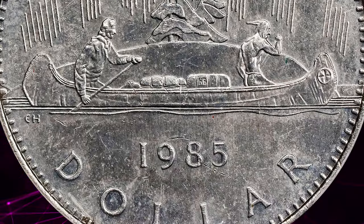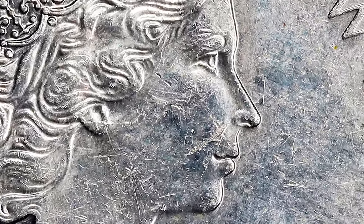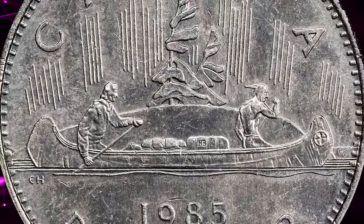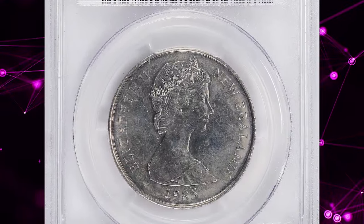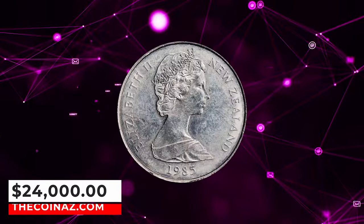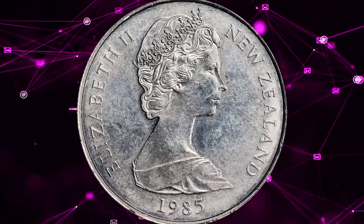The exact number of these mules produced is unknown, with Krause reporting a mintage of six and other sources suggesting a higher number. Despite these inconsistencies, it is clear that very few examples were produced and survived, leaving this error as one of the most sought issues in both the Canadian and New Zealand coinage series. The present example delivers strong appeal, with limited signs of handling accounting for the grade assigned. It ended up selling for $24,000 on January 13, 2024.